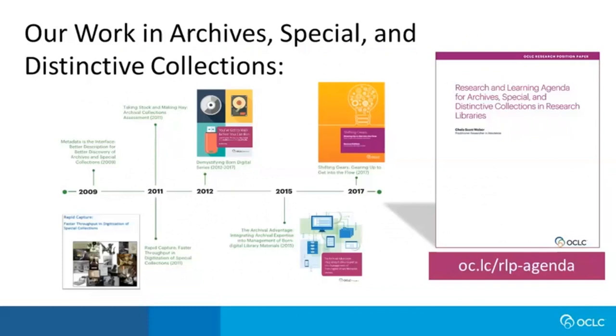OCLC Research has a long history of working in archives and special collections, because we recognize them as an important site of knowledge creation made possible by the library's investment in the stewardship of these materials. Our research and learning agenda for archives, special and distinctive collections has been guiding our priorities since its publication in 2017. Among the key issues articulated were the evolving needs of stewardship, the enduring challenge of descriptive backlogs, a desire to rethink appraisal for contemporary collecting, and a real need for tools and skills to support advocacy efforts valuing the labor that goes into collection care.